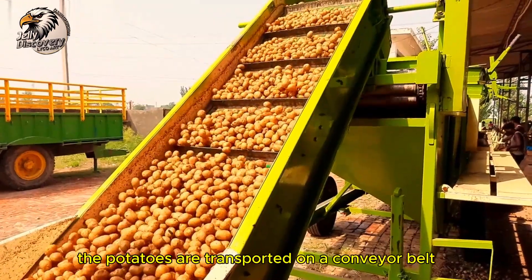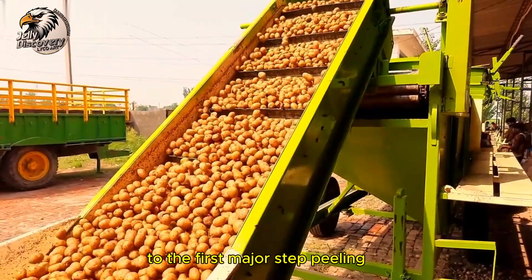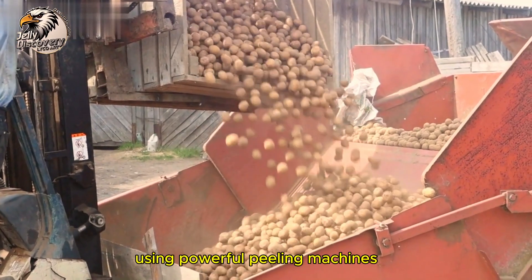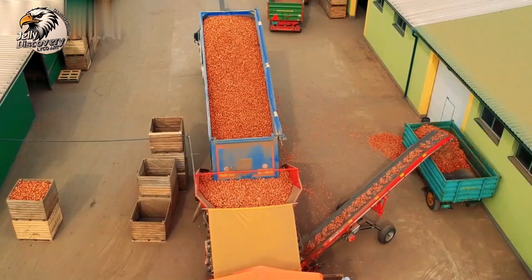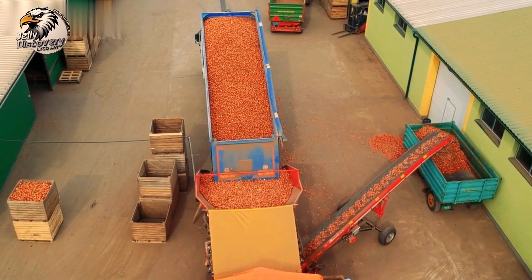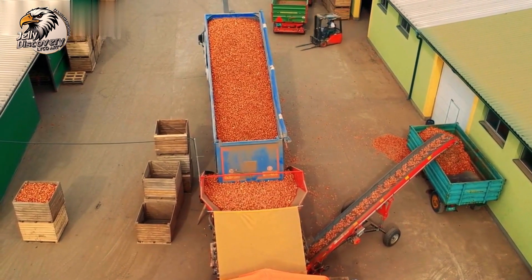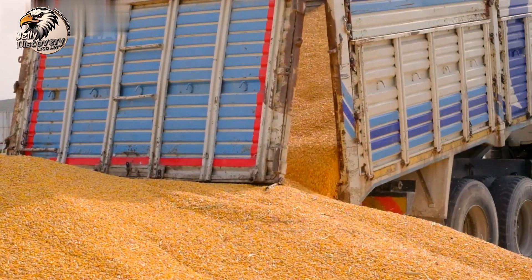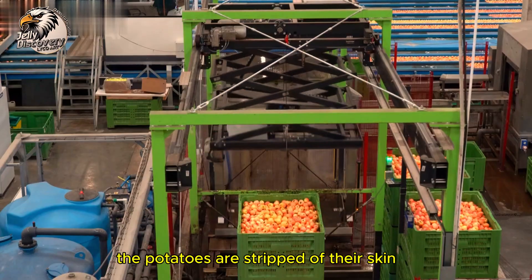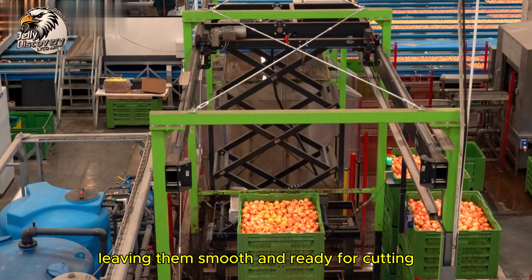From here, the potatoes are transported on a conveyor belt to the first major step: peeling. Using powerful peeling machines, the potatoes are stripped of their skin, leaving them smooth and ready for cutting.